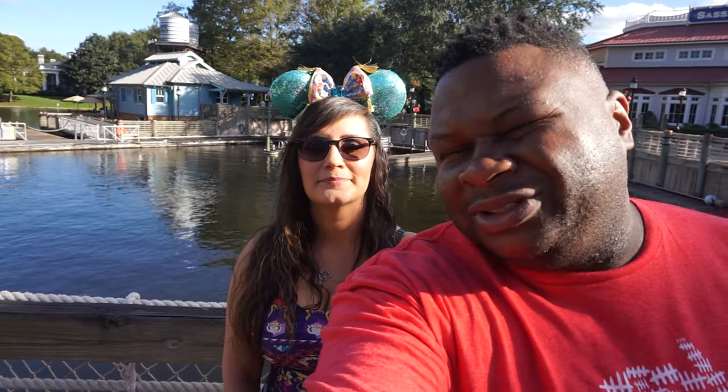If you guys have been to Riverside Mill, did you like it? Do you think they should have more options? Is there some other hotel food court you think we should go to? Let us know in the comments. Hit the notification bell if you want to see other videos like this. We will see you soon — subscribe!